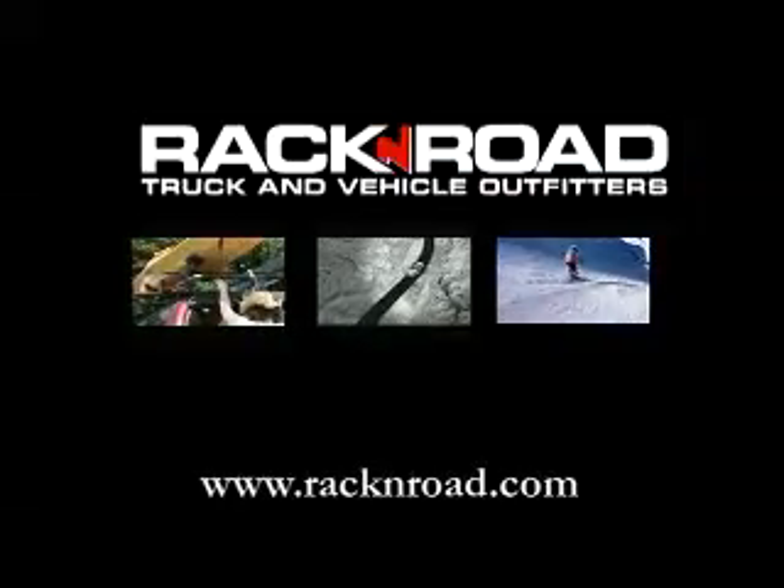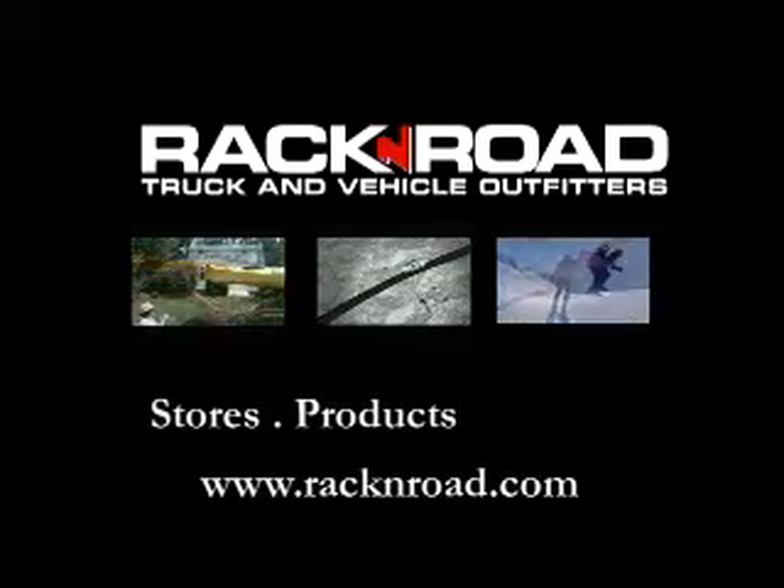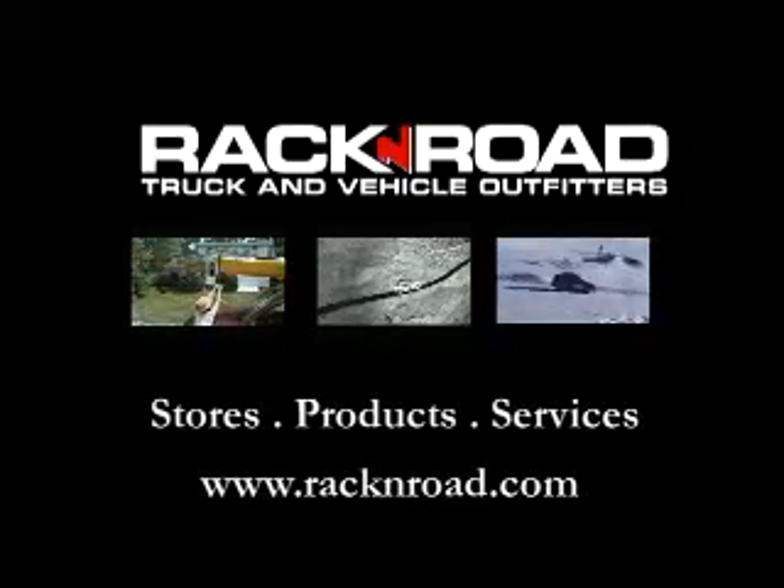From our family to yours, visit our website at rackandroad.com, learn more about our stores, our products, and our services, and leave the next road trip to us. Let's go.